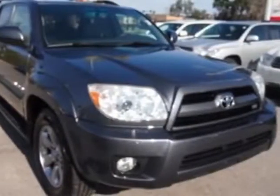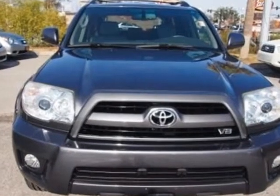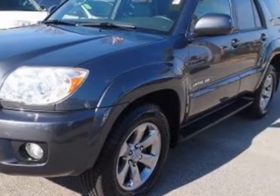Come take a look at the certified pre-owned 2008 Toyota 4Runner. Carfax has certified this 4Runner as having one owner. This 4Runner has just under 53,500 miles.